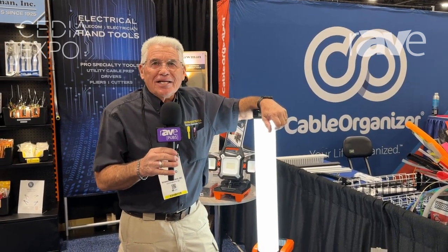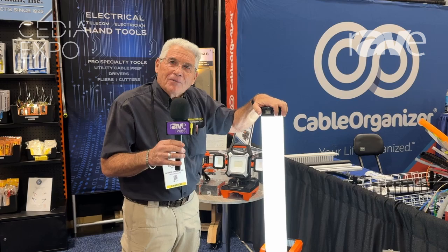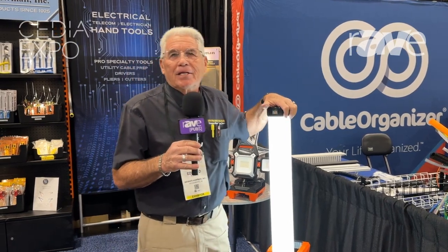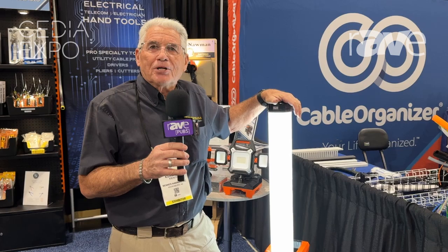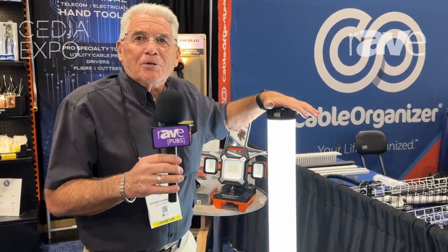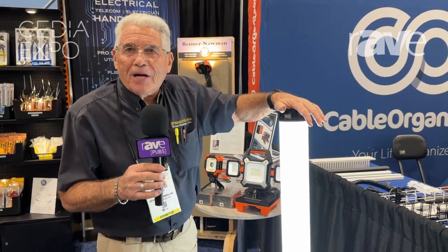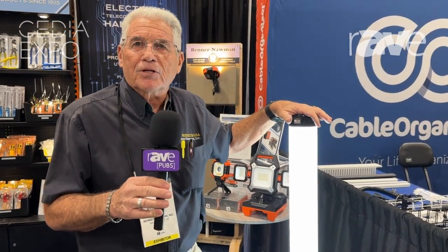Welcome to the CEDIA show here in Denver, Colorado. We're here with the Benner Nauman Company and I'm Ed Kintz. I'm actually chairman of the board. It's a family business — I'm third generation. I've been turning it over to the fourth generation. Next year will be our hundredth year in business. We've been a sheet metal fabricator for a long time and we've made a lot of service boxes and different types of enclosures.